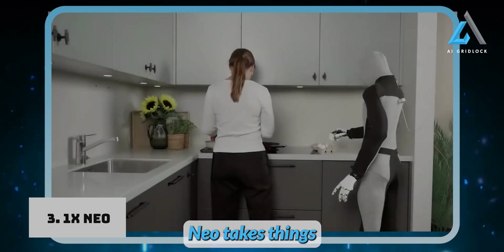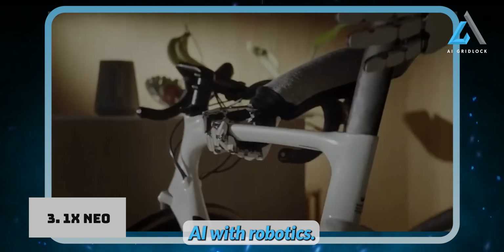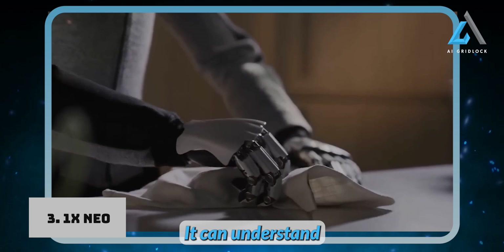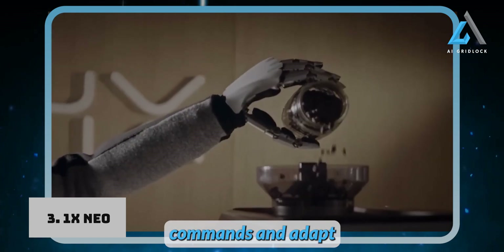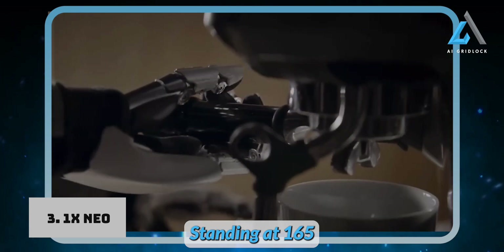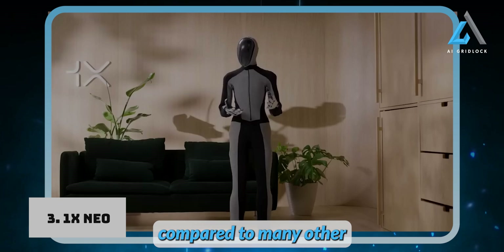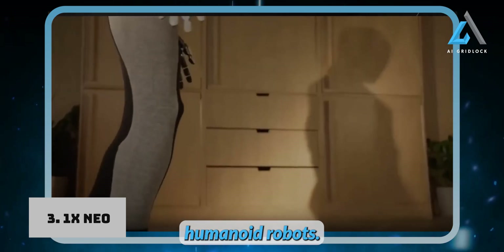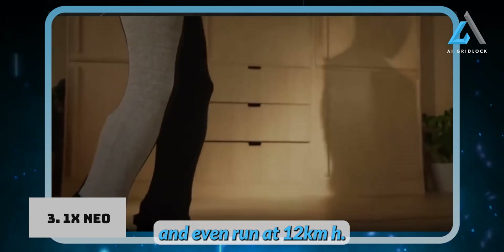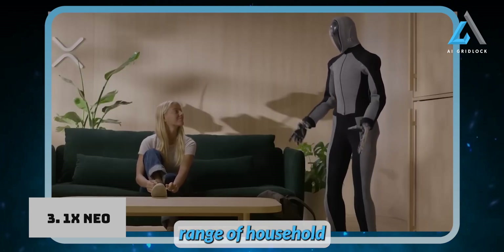In terms of intelligence, NEO takes things to the next level with embodied learning. By combining advanced AI with robotics, it continuously learns from its environment, improving its abilities over time. It can understand natural language commands and adapt to new tasks as needed, making it a flexible assistant around the home. Standing at 165 cm tall and weighing just 30 kg, NEO is lightweight compared to many other humanoid robots. It can walk at speeds of up to 4 km/h and even run at 12 km/h.